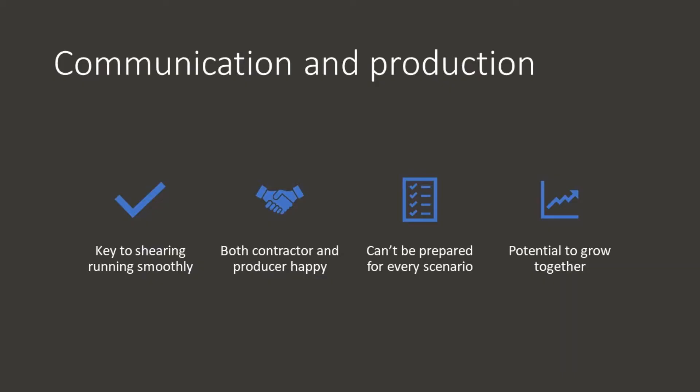In my experience, great communication goes hand in hand with production. As a shearing contractor myself, I want the best for my wool growers ultimately and equally my sheep staff. I would like to think that other shearing contractors think like me, wanting to provide wool growers with a cost effective and productive shearing service.